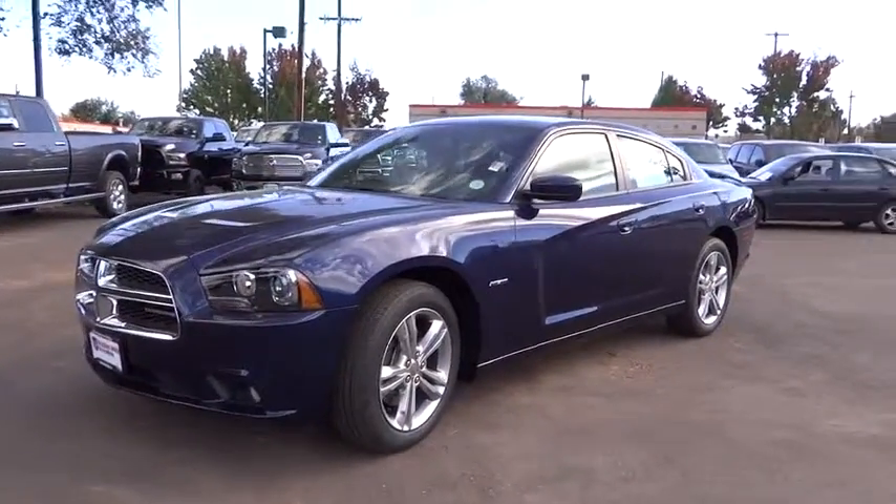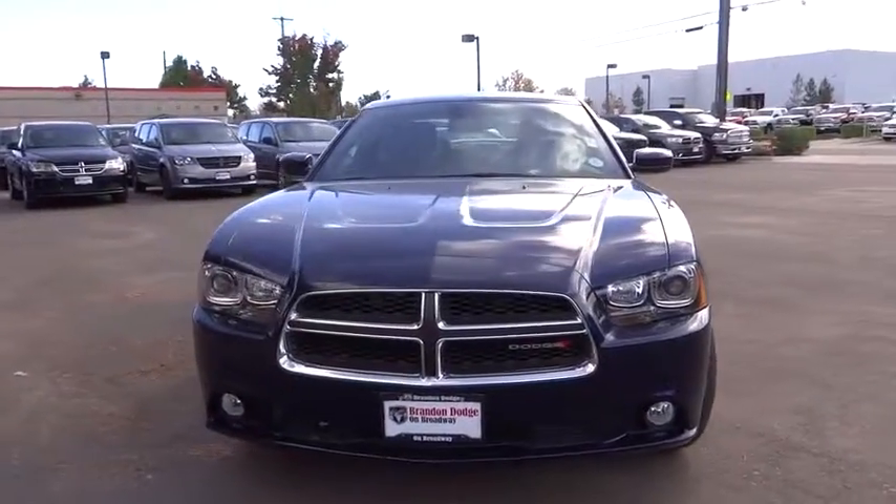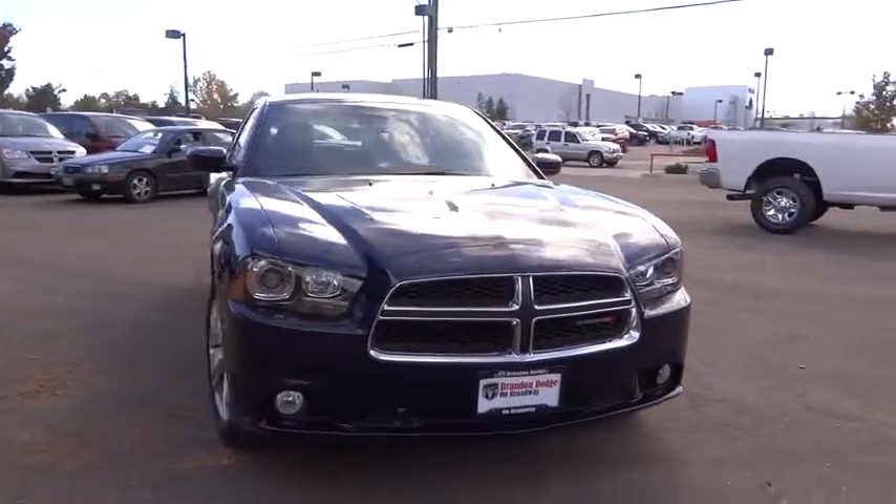The 2014 Charger injects some versatility, comfort, and sophistication into your muscle. The Charger is a powerful sedan that excites at every turn.